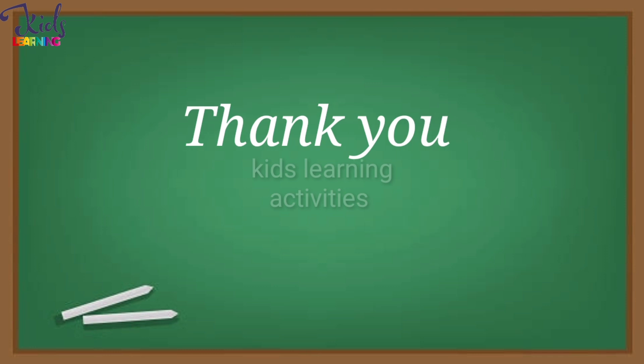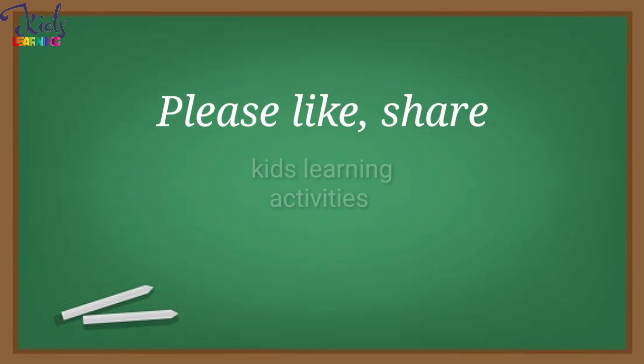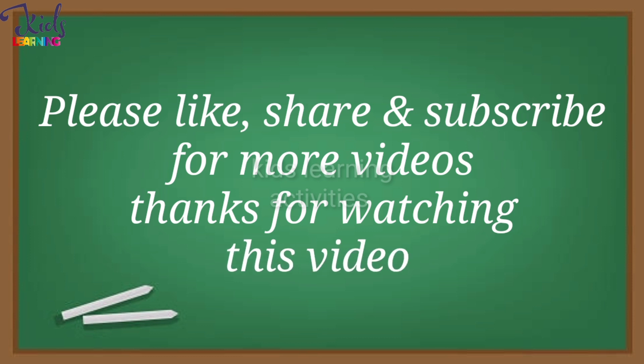Thank You. Please Like, Share and Subscribe for more videos. Thanks for watching this video.